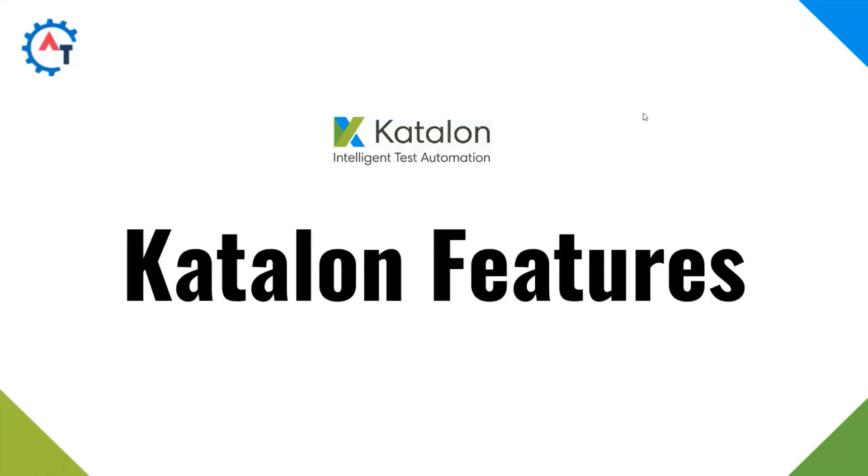Hi, in this video we will discuss about Katalon Studio features. Before jumping into the actual topic, we'll see some information about automation testing.